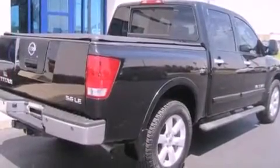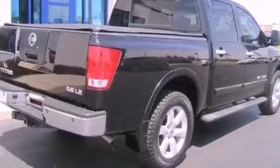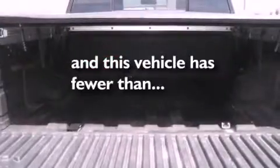Additional features include an illuminated driver's side vanity mirror, stability control, adjustable driver pedals, and this vehicle has less than 67,000 miles.